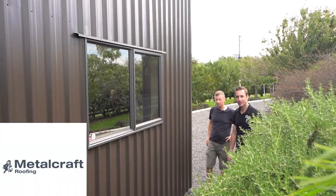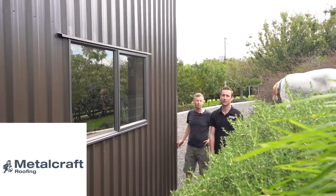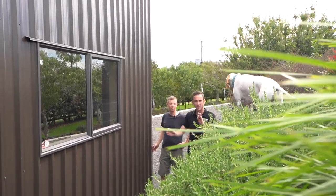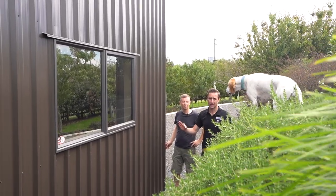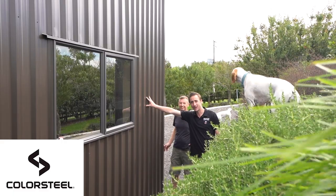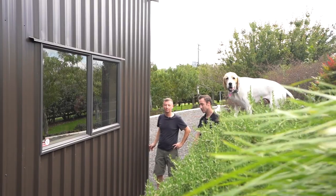Shout out to Metalcraft Roofing in Hamilton — awesome job on the flashings. They do a perfect job every time. Anything wrong — any scratches or little dents — they'll replace it for you. We want a perfect shed for Waikato Sheds clients. There's also nice T-Rib cladding here, an awesome option that really suits the shed. It looks great.